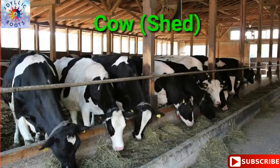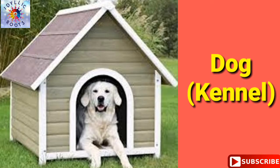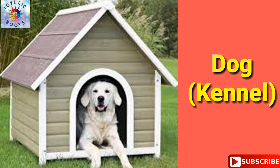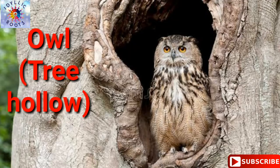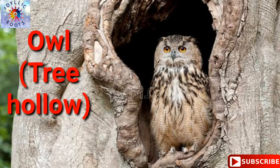Cow — cow lives in a shed. Dog — dog lives in a kennel. Owl — owl lives in a tree hollow.